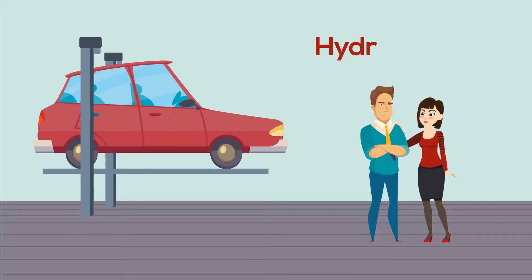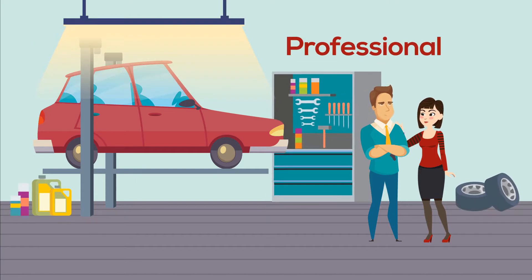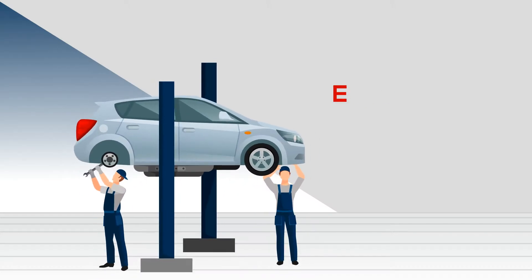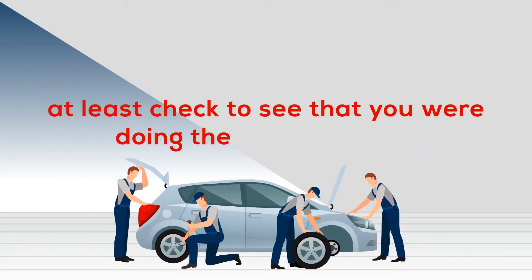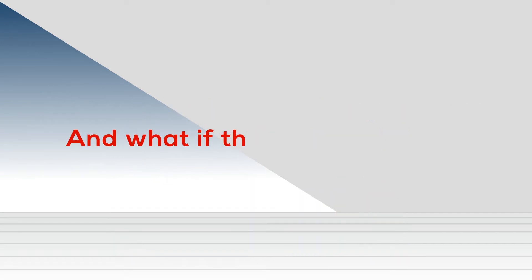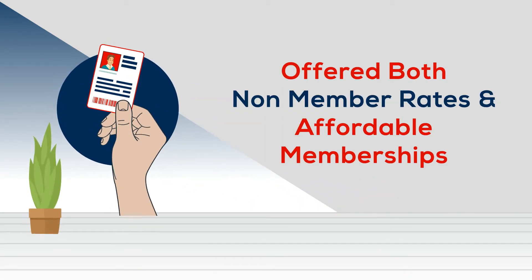What if there was a place with a hydraulic lift, heat, LED lighting, and professional tools? What if there was a good chance an experienced auto mechanic was around to help at this place, or at least check to see that you were doing the job correctly? And what if this place was open 7 days a week and offered both non-member rates and affordable memberships?